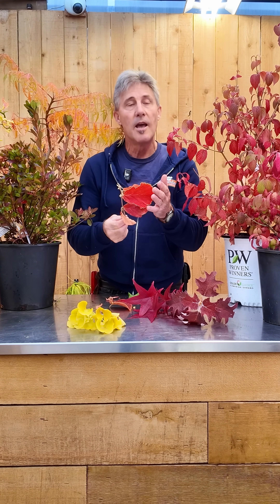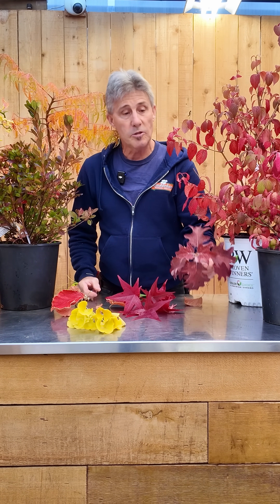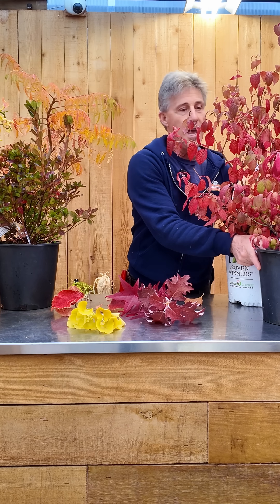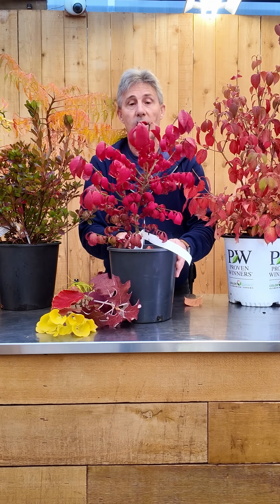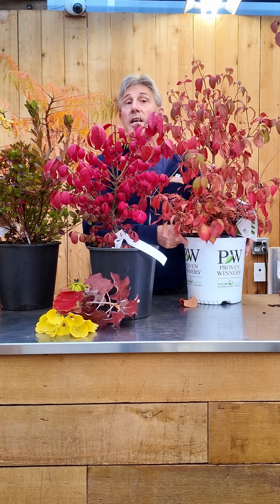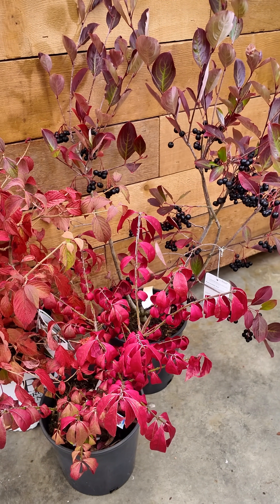Anthocyanins give us all those rich reds like this hamamelis diane, this liquid amber, and also some purples like this oak leaf hydrangea and rose red like we have here in burning bush, clear red and steady eddy viburnum, and even some purples in the chokecherry.